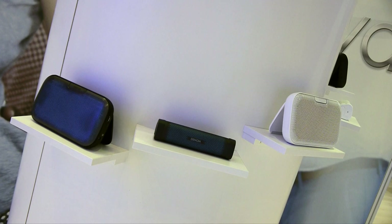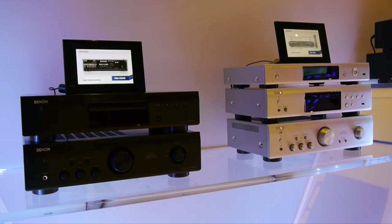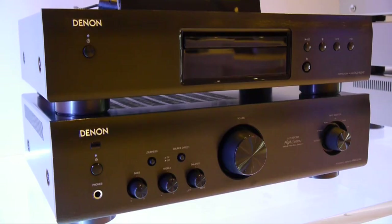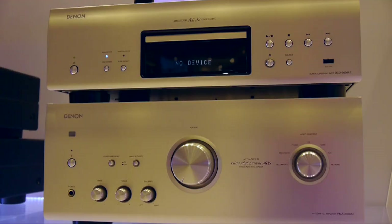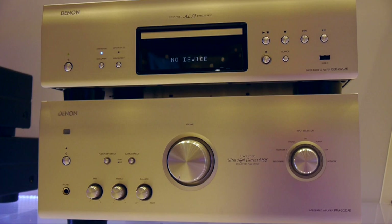It wasn't all mini hi-fis and portable speakers though. Denim also had plenty of their traditional full-size ranges on show. There was the Denim 520AE range with CD player and stereo amplifier, along with the Denim 720AE range with CD player, network player and stereo amplifier, and the high-end Denim 2020AE with SACD player and stereo amplifier.